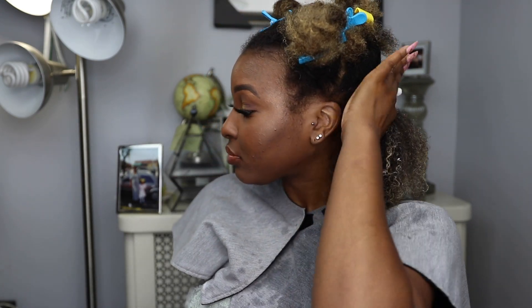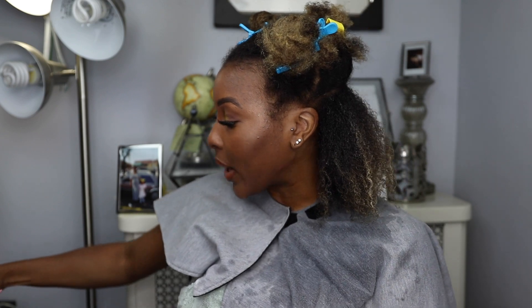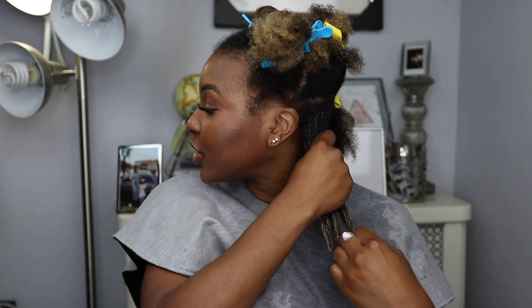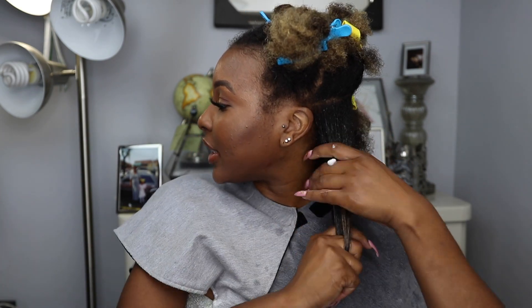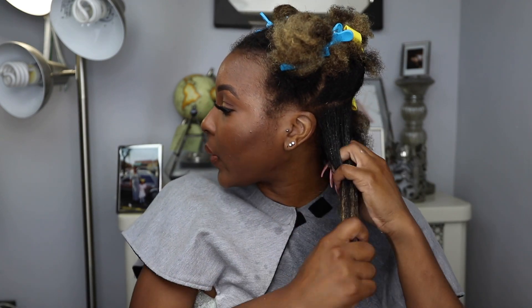I always put leave-ins in my hair while I'm in the shower — if you're not new to my channel, you know this. While my hair is wet, we lock in as much moisture as possible, especially for my low-porosity girls. I usually don't leave the shower without a leave-in. I always do it before any styling — whether it's a twist out, a wash and go, or a perm rod set. I always apply leave-in first.